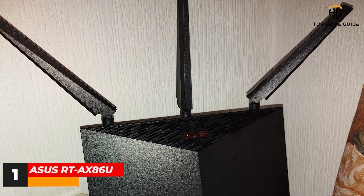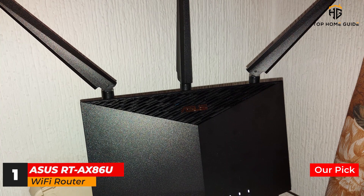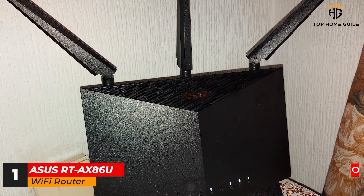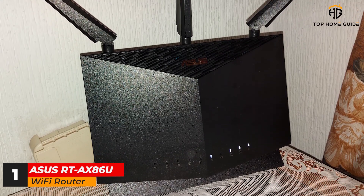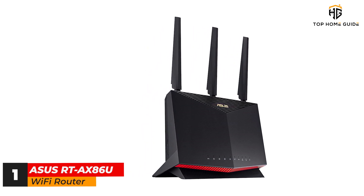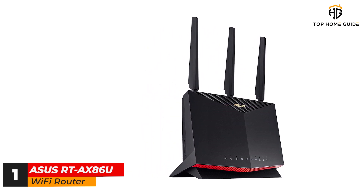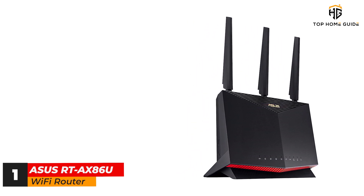Number 1: ASUS RT-AX86U Wi-Fi Router. The ASUS RT-AX86U is a Wi-Fi 6 powerhouse that delivers great speeds and killer gaming features, as well as awesome customization options. With high-end performance and lifetime protection against intrusions and malware, it's also a great option for securing your entire home network, providing long-term protection without a subscription fee, and carrying a two-year warranty.